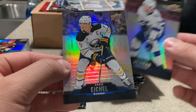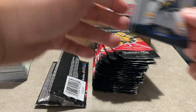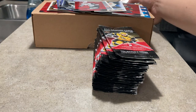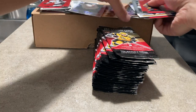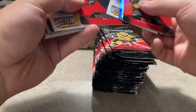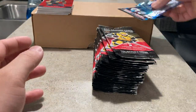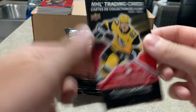Okay, 25 packs done. Victor Hedman, Jack Eichel red die cut, Taylor Hall now with Buffalo. That's half the packs — let me organize the inserts. The Colorado trios, the clear-cut Laine, Barzal clear-cut — those are the top three inserts so far. Okay, on to the next half.